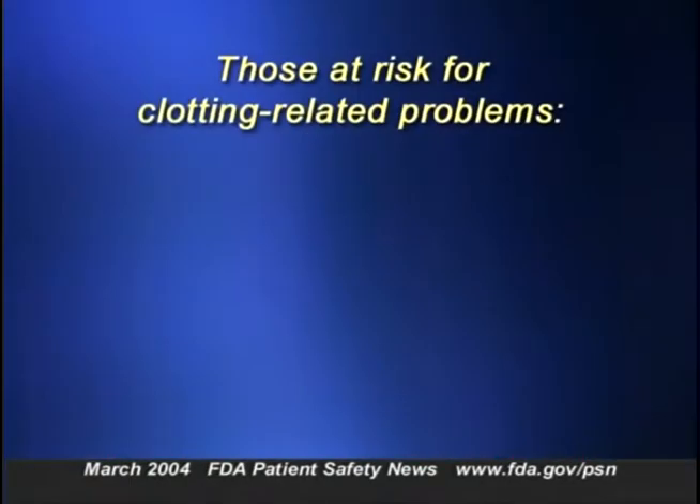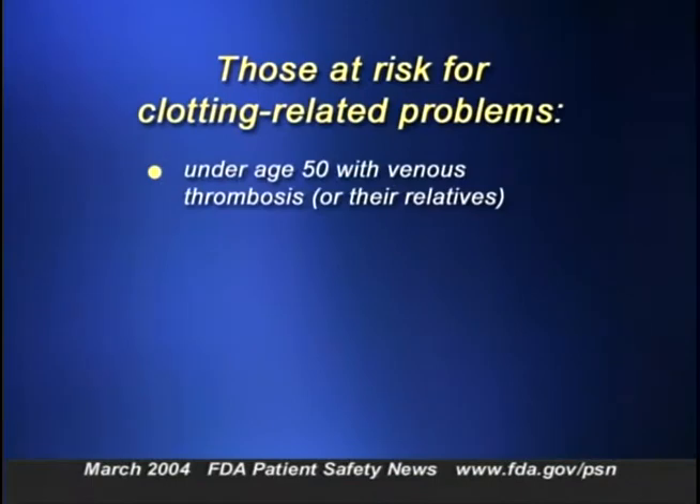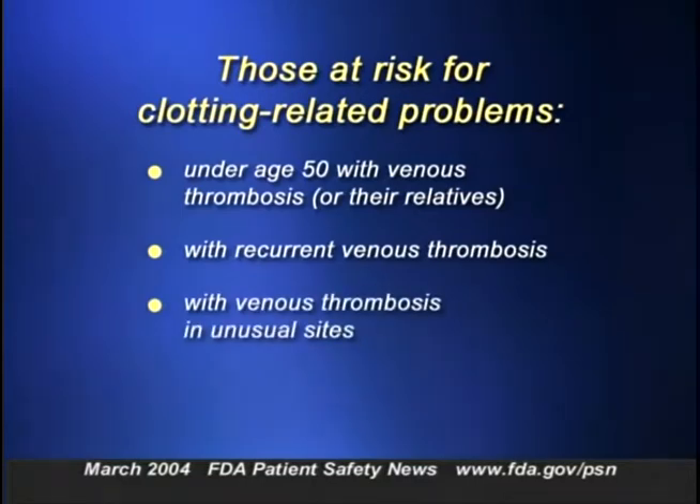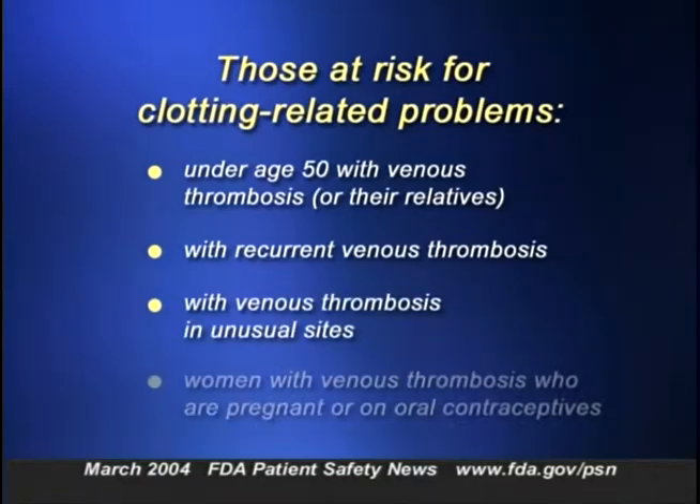Recommended candidates include those under age 50 with venous thrombosis or their relatives, those with recurrent venous thrombosis, those with venous thrombosis in unusual sites, and women with venous thrombosis who are either pregnant or on oral contraceptives. Random screening of the population is not recommended. Patients with positive test results should be counseled by a physician or a genetic counselor about the genetic and risk implications.